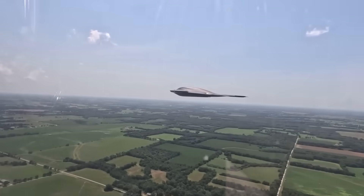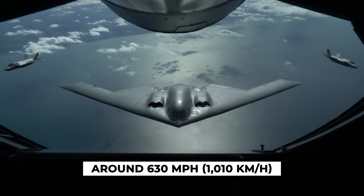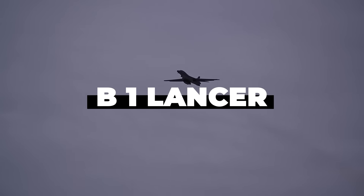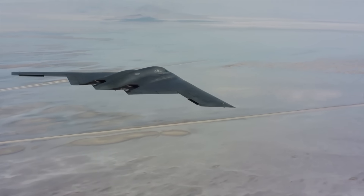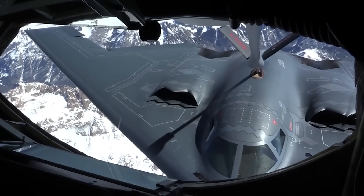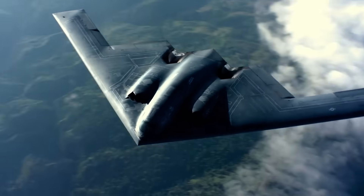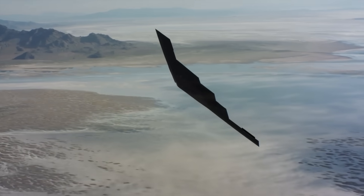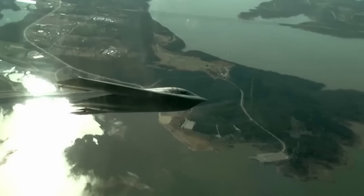And then there's maneuverability. The B-2 isn't fast — it cruises at subsonic speeds, around 630 miles per hour, or 1,010 kilometers per hour. That's slower than most fighter jets and even slower than older Cold War bombers like the B-1 Lancer. It also doesn't turn sharply; there's no air combat agility here. It's made to fly straight, fly high, and fly far. In daytime operations against a clear sky, the B-2 can be visually spotted — it's not totally invisible to the naked eye. And once detected, it has no onboard defensive weapons: no guns, no missiles, just countermeasures and evasive maneuvers. It's vulnerable if caught off guard or flying alone in the wrong airspace.